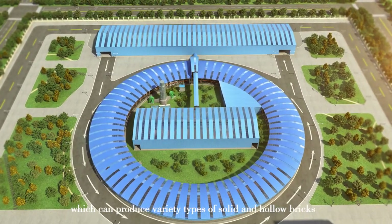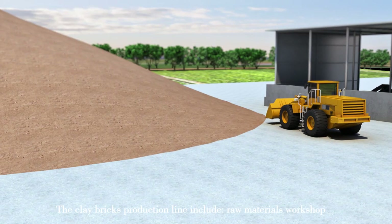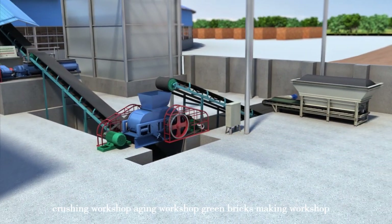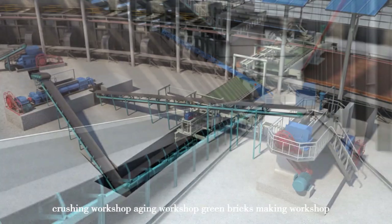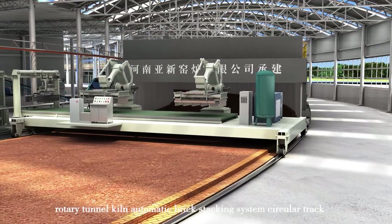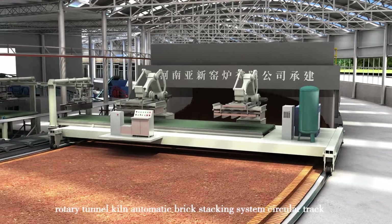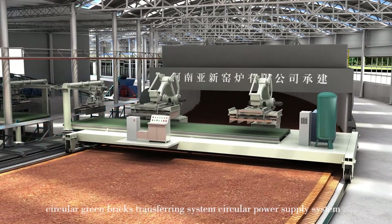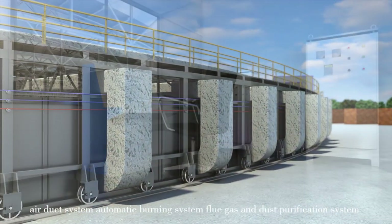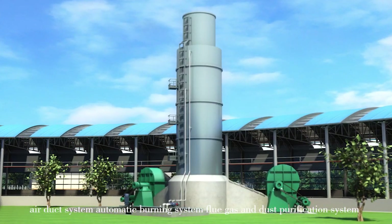The facility can produce a variety of solid and hollow bricks from a wide range of raw materials. The production system includes: raw materials workshop, crushing workshop, aging workshop, green bricks making workshop, rotary tunnel kiln, automatic brick stacking system, circular track, circular green bricks transferring system, circular power supply system, air duct system, automatic burning system, and flue gas and dust purification system.